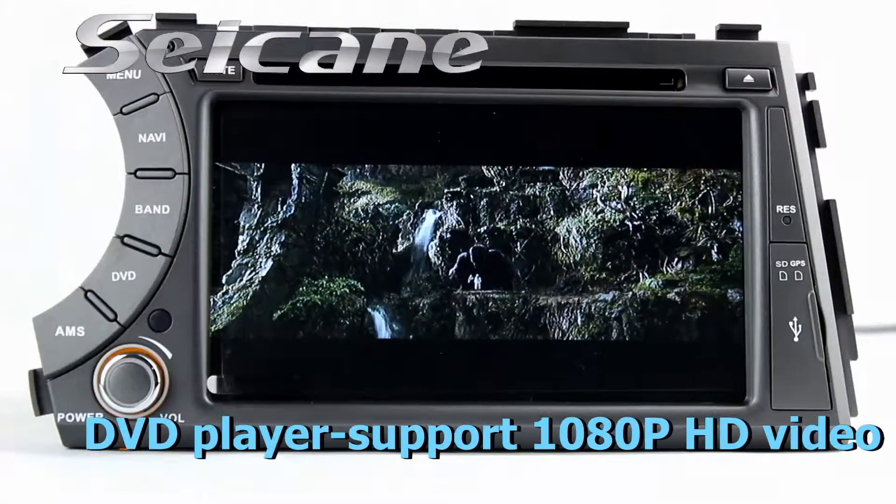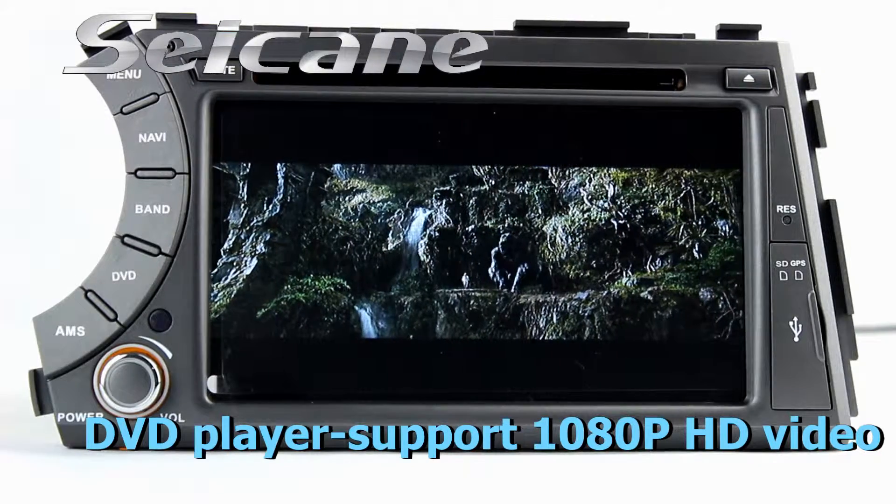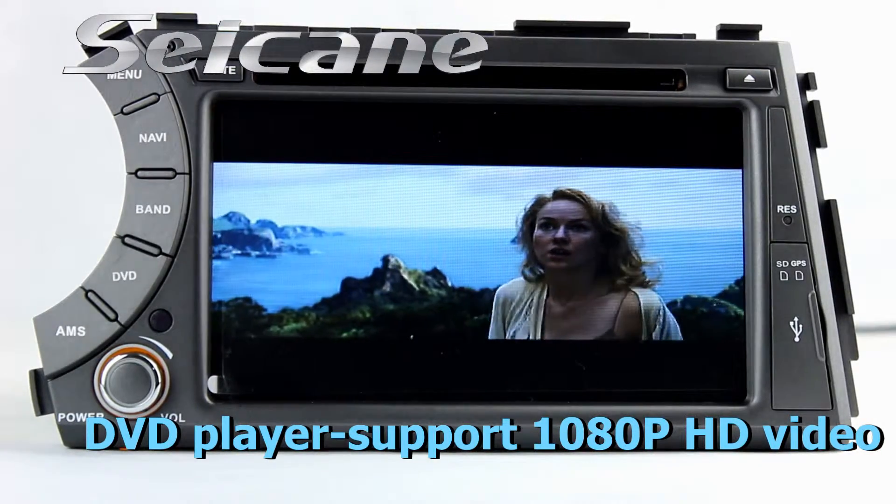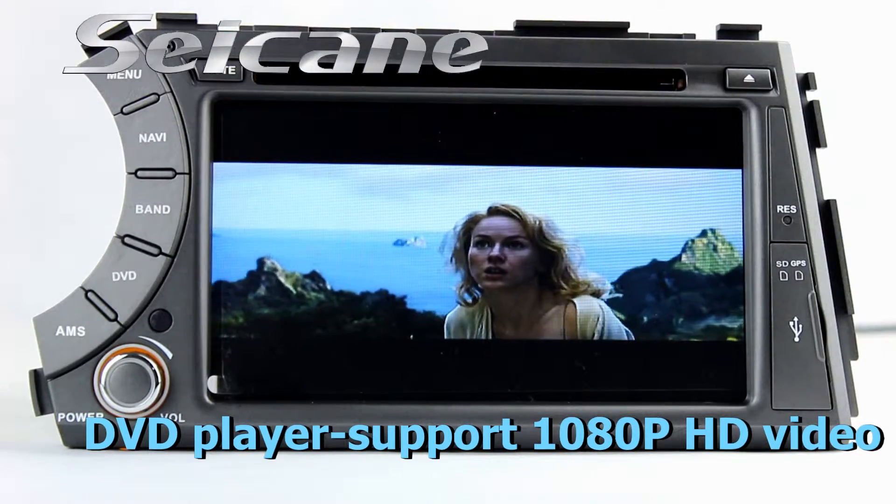The 3D navigation map shows you accurate GPS location and route information. It supports Google Maps too. The DVD player supports DVD, CD, MP3, and other formats.